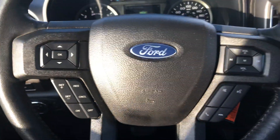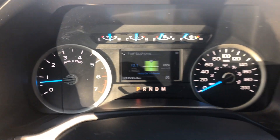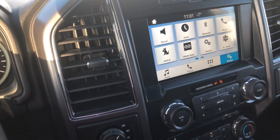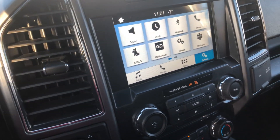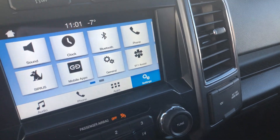You also have cruise control on the steering wheel. This truck has about 89,000 kilometers — it's a local trade, one owner, well taken care of. You can also have Apple CarPlay: if you want navigation, you can plug in your phone.